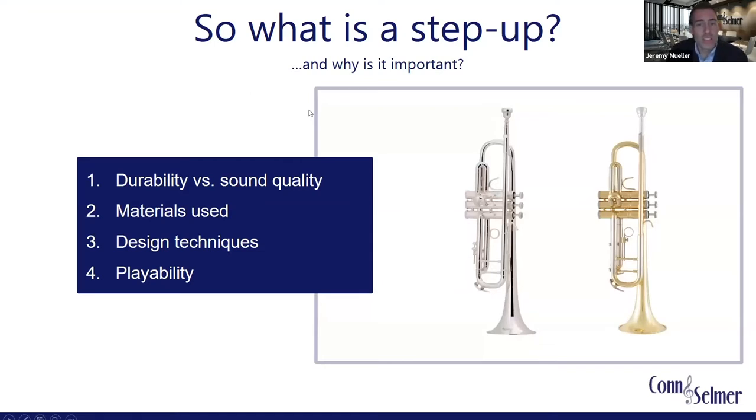In a bit, Jason's going to talk through some of our iconic trumpets. But before he does, I wanted to talk you through some of the things to consider as you're getting ready to invest in a new instrument. The first thing is defining what a step-up really is and why it's a critical part of the musical journey. The four main points that differentiate an upgraded model over a typical student level are: improved sound quality, superior materials, a more artisanal design and manufacturing technique, and ultimately an instrument with superior playability. All of these things are critical components that aid students as they progress.